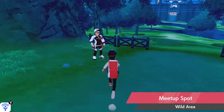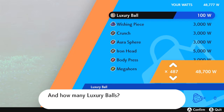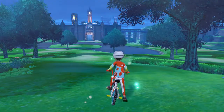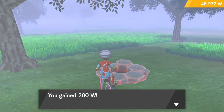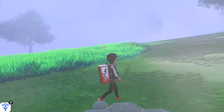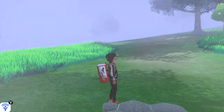I flew to the Watt dealer near the meetup spot at the beginning of the Wild Area — he's still there and still selling Luxury Balls for 100 Watts. If you get 999 of them and sell them, you make so much money. I'm not buying more right now because I need Wishing Pieces, but it's so easy to get Watts in the Wild Area — just walk up to any Pokémon den and collect around 200 Watts. This money-making method doesn't feel broken because you still have to collect the Watts manually.